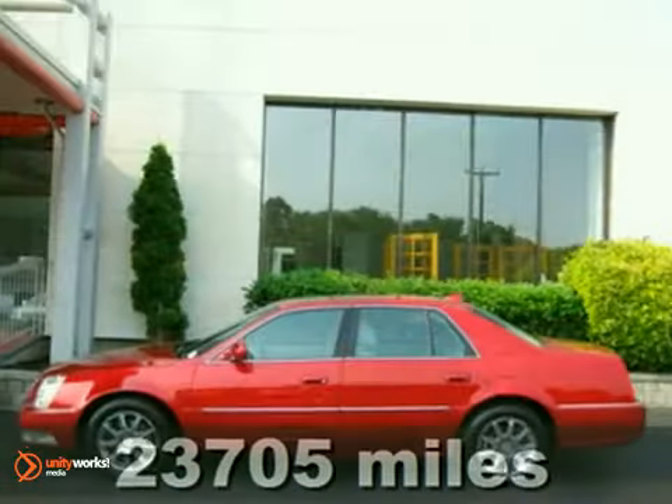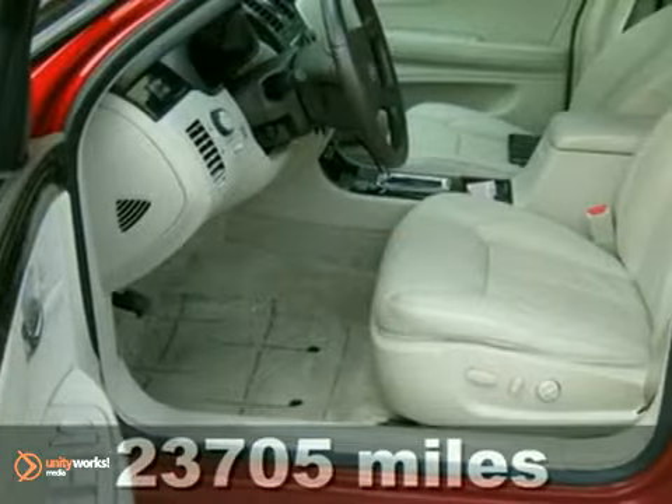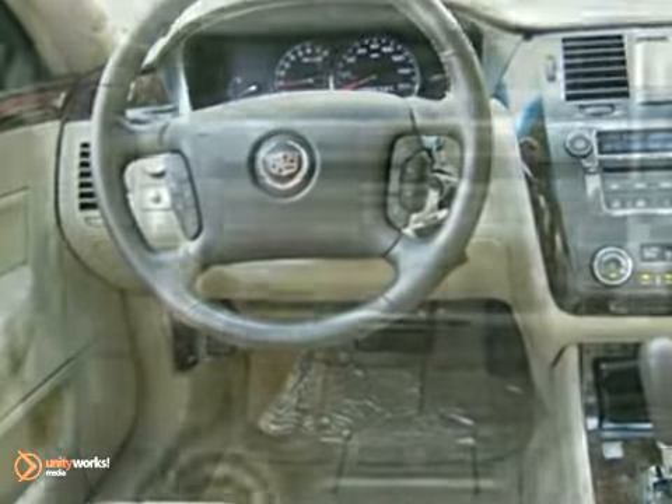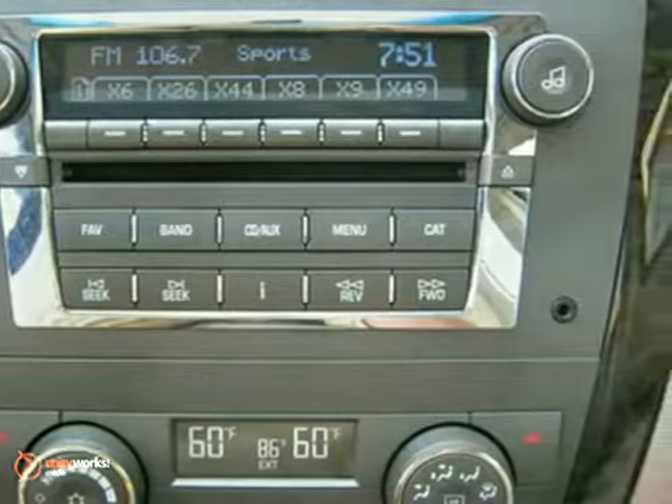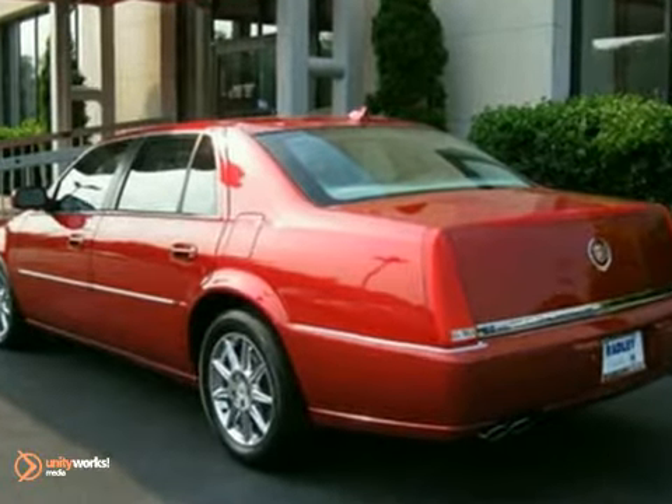We think you'll like this 2011 Cadillac DTS. This Cadillac certified pre-owned vehicle has had only one owner. It comes equipped with heated and cooled leather seats and wood trim interior. The OnStar and Power Sunroof make this DTS hard to pass up.